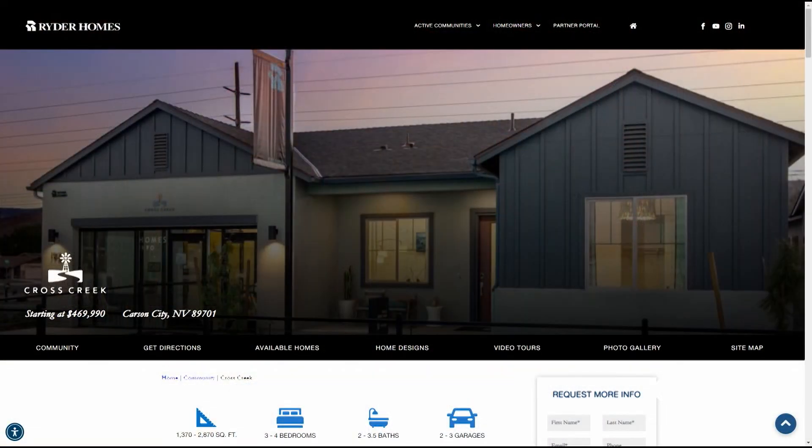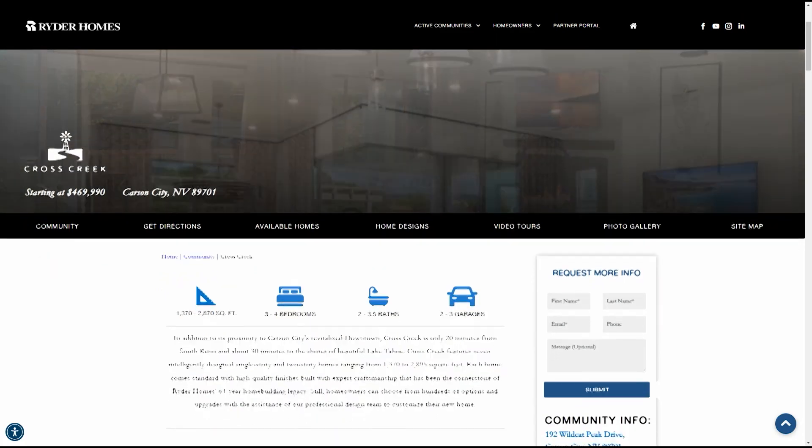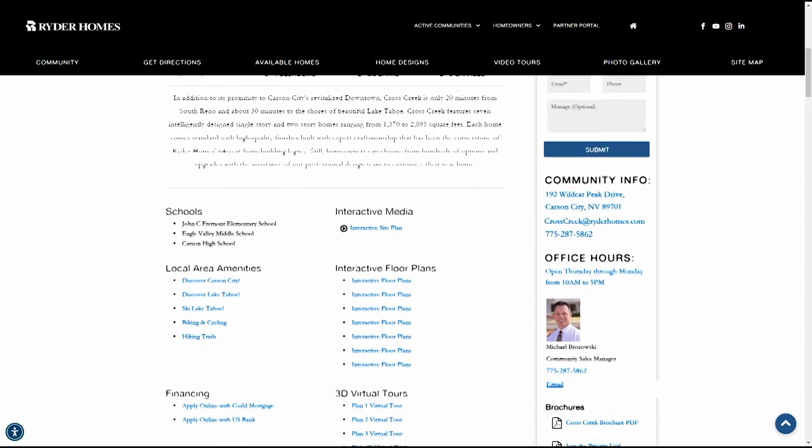We're also building just over the Spooner Summit in Carson City at our Project Cross Creek. We have six different floor plans to choose from out there, ranging in size from about 1,400 up to about 3,000 square feet. Prices down there are starting in the mid-400s, so it's a great opportunity to get into a brand new Rider Home for really an unbelievable price. All of our homes are customizable — we have hundreds of builder options and hundreds of designer options to choose from as well. So if you get a home that's under construction, you can go and make it uniquely yours.